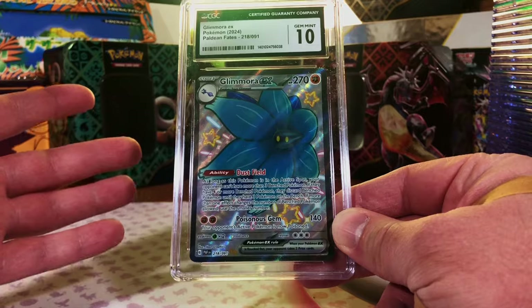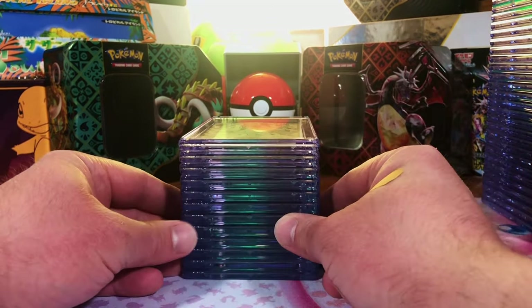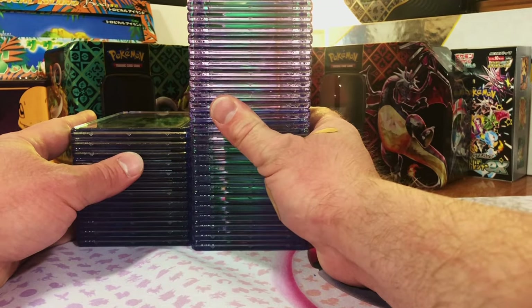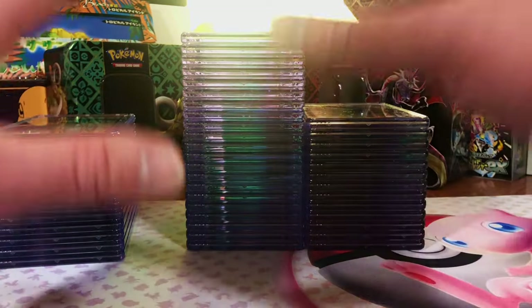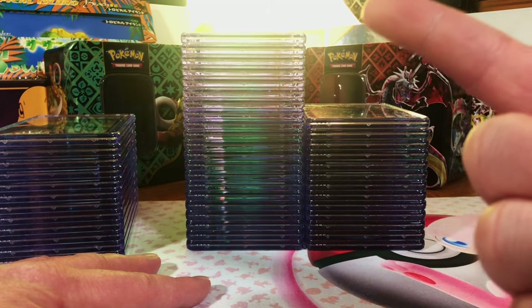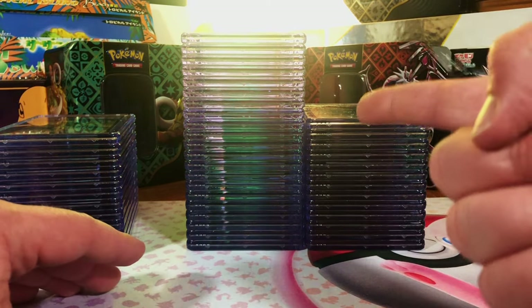This was definitely our best reveal yet. Comparison time — this is our little stack of less than 10s, and here is our 10 pile. I can't even get it in the frame. That was incredible, people. It's been a blast doing this reveal with you. If you want to watch more, check out this video that YouTube recommends, or you can just watch our latest video. Thank you for watching and I'll see you on the next one.